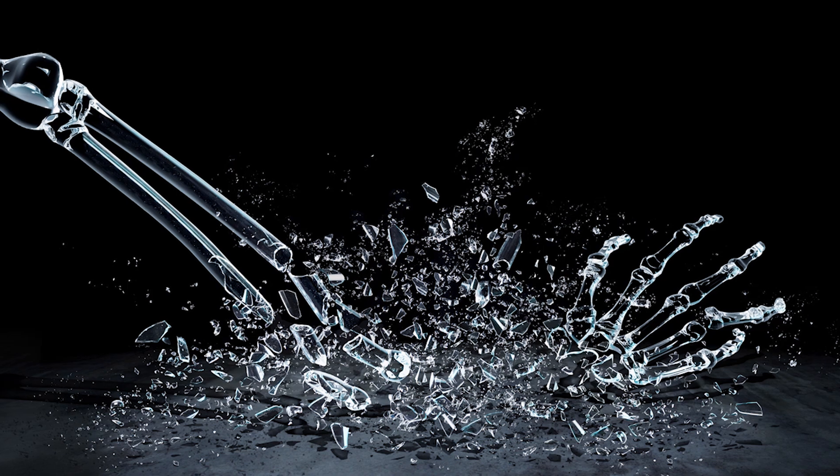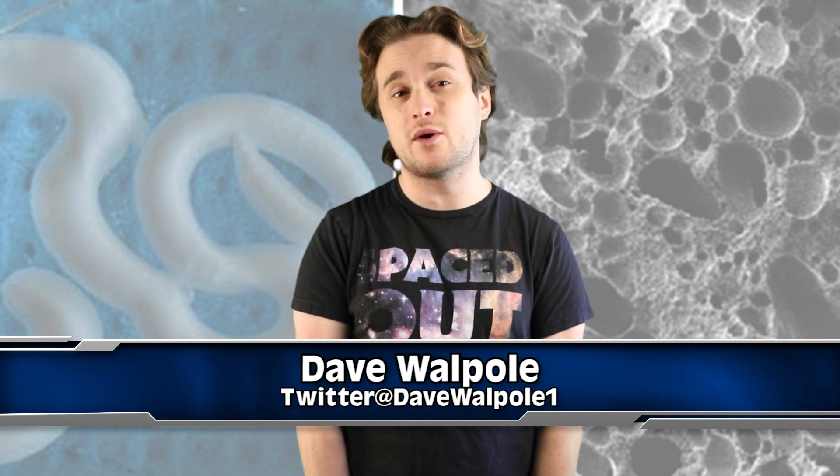Degenerative diseases in the bone area really do suck with age. Yeah, that osteoporosis — who wants that? But it looks like scientists have found a new way to combat it. Let's check it out guys, I'm Dave Waple, this is IO.